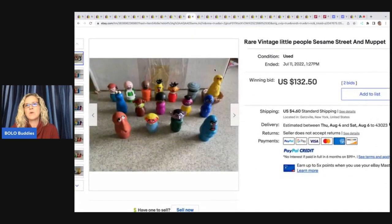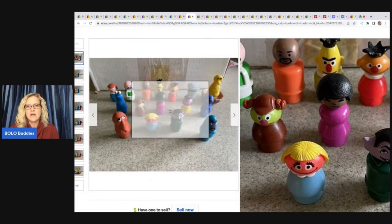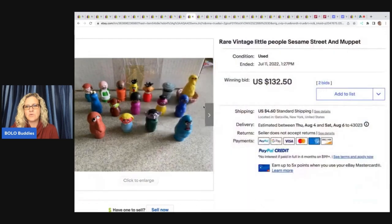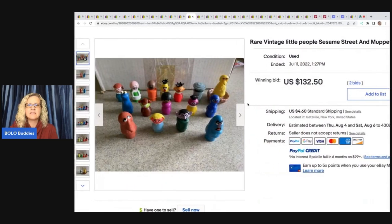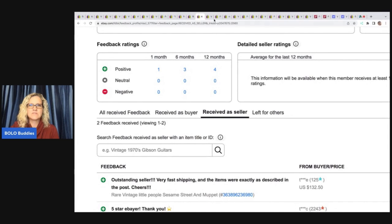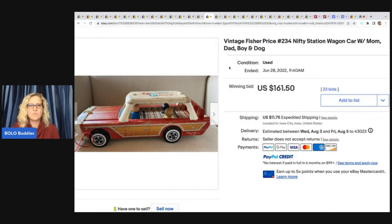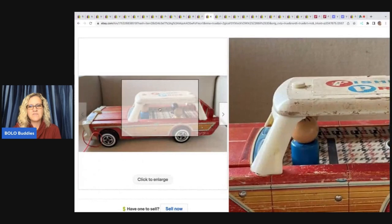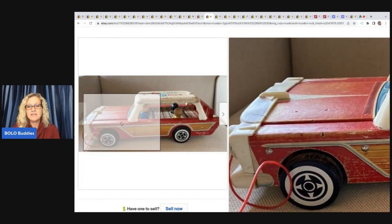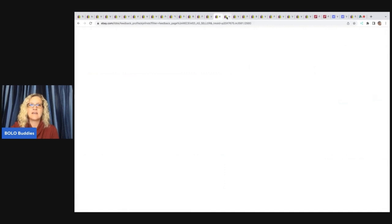The next item is these rare vintage Little People Sesame Street and Muppets — there are a whole bunch here. I have sold some of these individually. Here's that Grover I sold — that's what his paint is supposed to look like. This full set sold for $132.50 plus shipping, and that also was a good sale. This is the vintage Fisher Price Nifty Station Wagon — it sold for $161.50. If you have a complete set it is going to sell for more. This one has all three figures, not in super fantastic condition, and it still sold for $161.50.